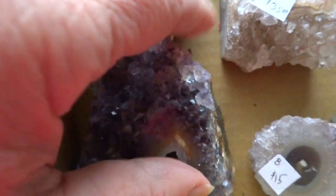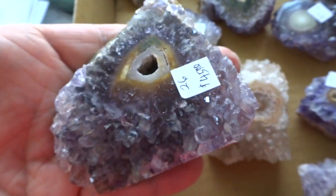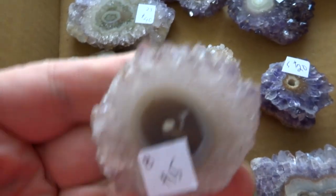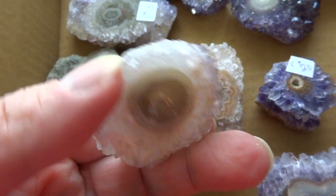I'll try to show you the size by putting it in my hand. That's a nice size one, as you can see. Next we have a smaller one — number 8 for $15. This one is possible to be wire wrapped because it's flat enough.